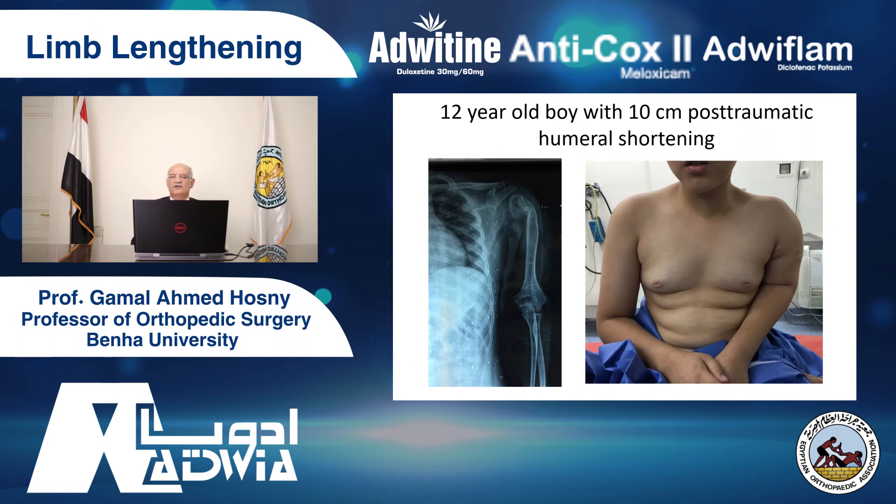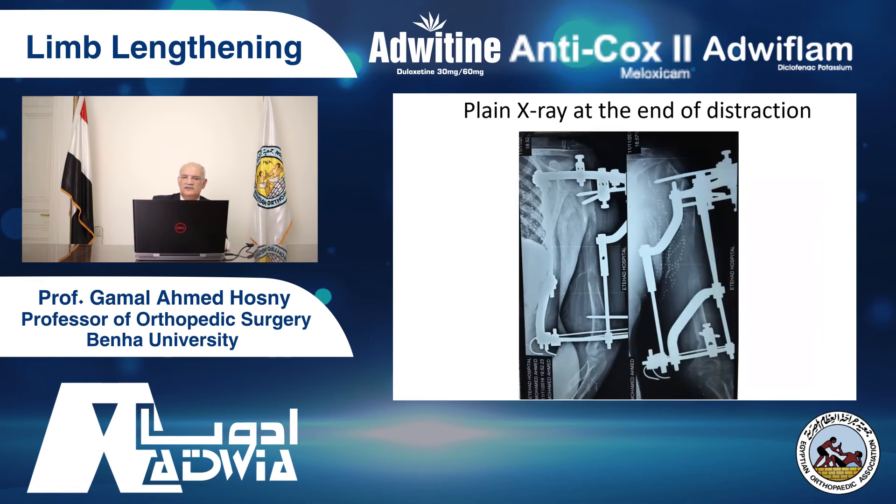Here is an example of a 12-year-old boy with 10 cm post-traumatic humeral shortening. People were afraid to do humeral lengthening because they thought lengthening with the humerus would damage the shoulder. This is not true. We did not see any such case in our experience. We get gradual lengthening and distraction. You see the normal shoulder — there is no problem.